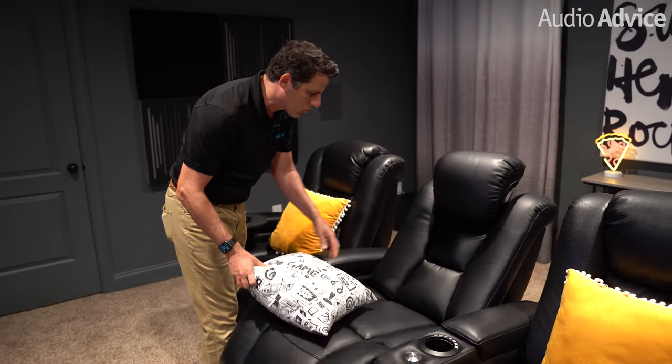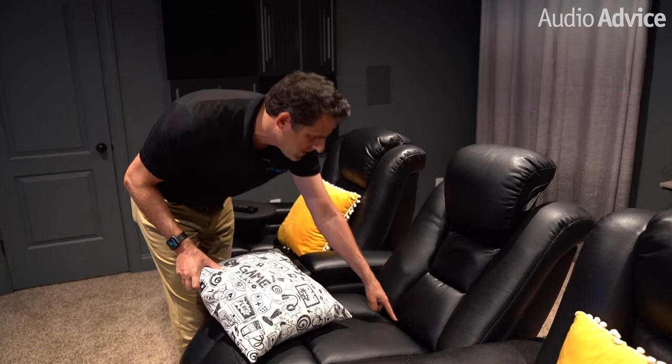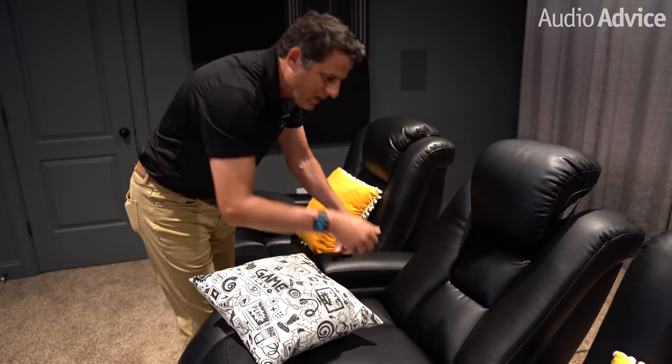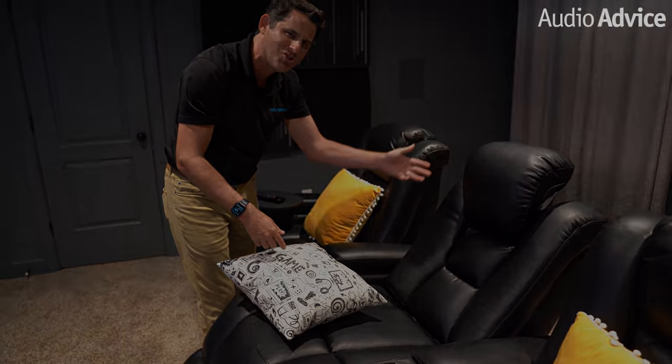The final thing for families with kids that you'll love is what we call the crumb catcher — a little piece so that if you've got crumbs or popcorn that falls, all you have to do is vacuum it right there and it doesn't fall under the chair itself. That's the Revolution chair.